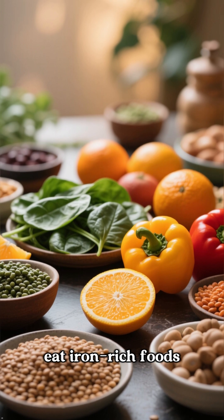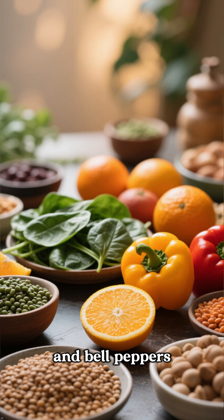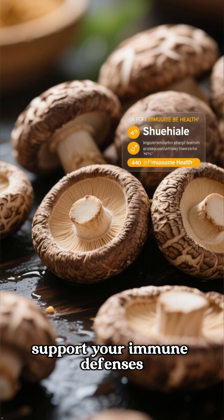To keep your spleen happy, eat iron-rich foods like lentils and spinach, plus vitamin C sources like citrus and bell peppers to boost iron absorption. Also consider adding mushrooms like shiitake to support your immune defenses.